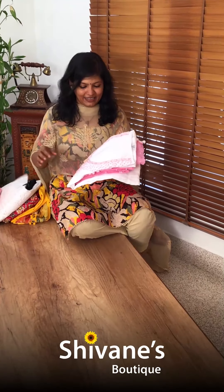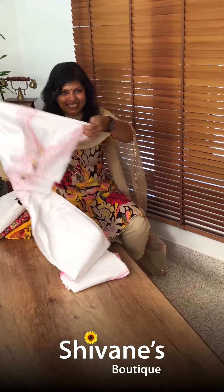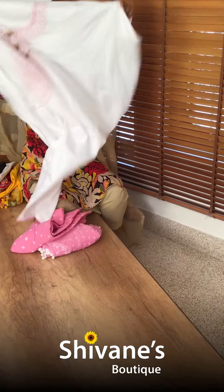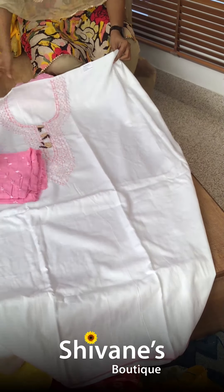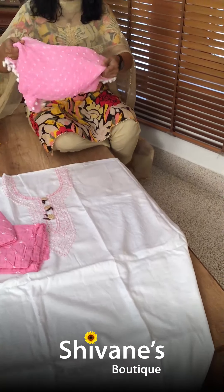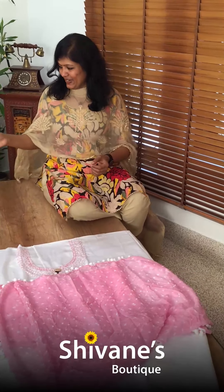Then comes our French knots — it's our top bestseller design, and this time also we have brought this. Nice French knots on the top, with a bandhani pant and an amazing rose color bandhani dupatta.